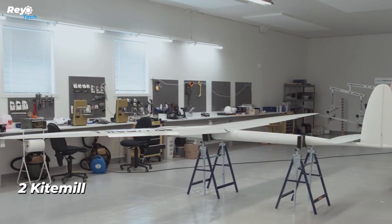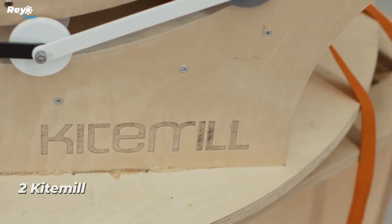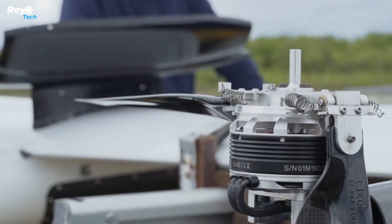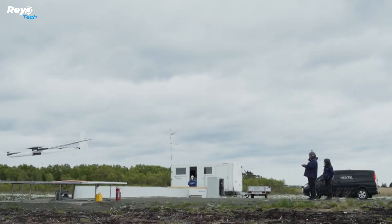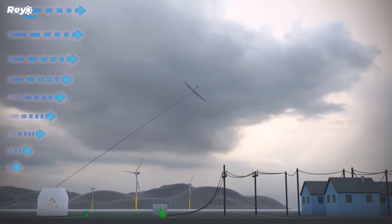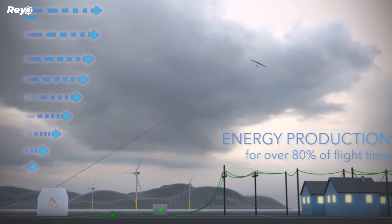Number 2: Kite Mill. How can wind power be advanced? Kite Mill, a Norwegian firm, has the solution. They constructed a flying machine that spirals to an altitude of 1,500 meters while unwinding a wire to spin a rotor and create power. It is self-contained and uses 90 percent less material than typical wind turbines. Future versions will have power ranging from 100 to 500 kW, and the CEO is confident they will play an important part in attaining an emissions-free society by 2050.